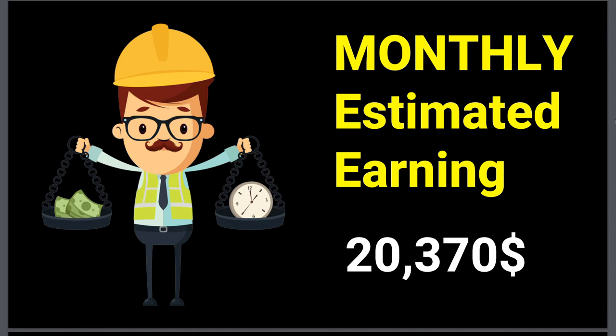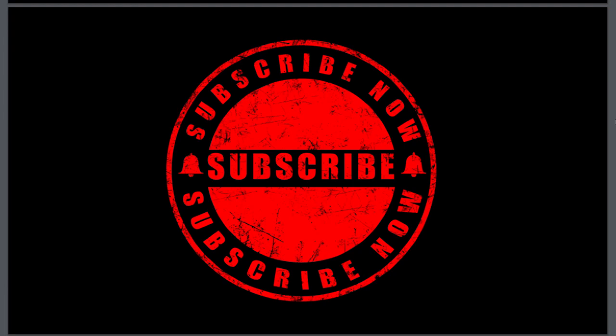You can see the potential of this platform. If you want to know how to make such kind of money online, then don't forget to subscribe to my YouTube channel. Take care, bye.